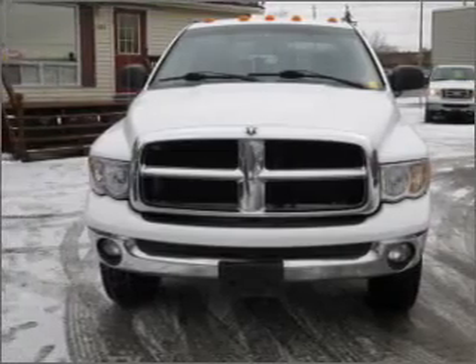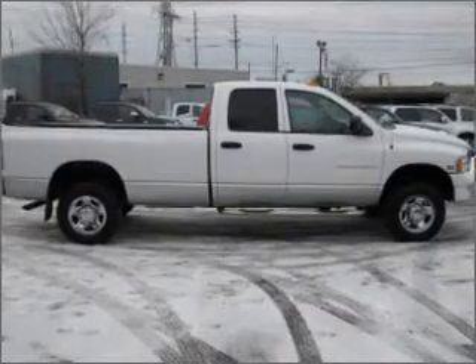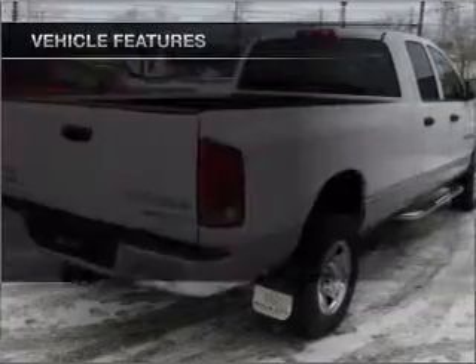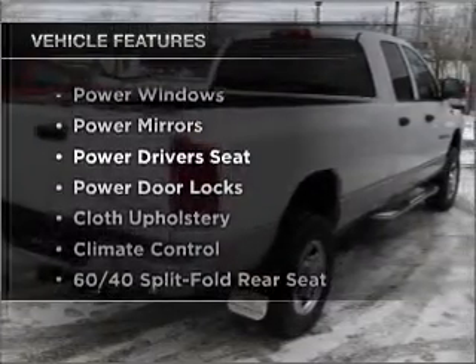With a powerful 8-cylinder engine connected to a smooth shifting automatic transmission, anti-lock brakes help you bring your vehicle to a safe stop. Plus enjoy these notable features that are included in this vehicle.